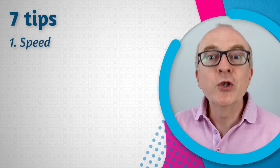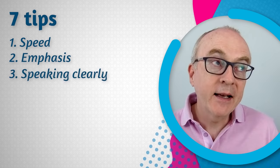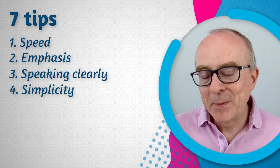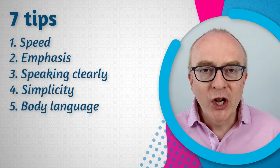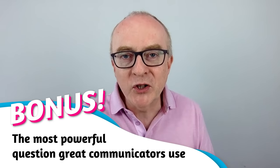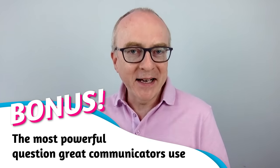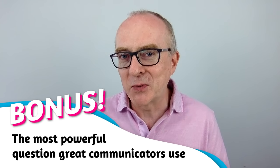The seven tips are: speed — how fast you should speak; emphasis — how to use stress effectively; speaking clearly; simplicity; body language; communicating ideas; and copying others. And there's a great bonus at the end — the most powerful question that all great communicators use, which is also very effective in the IELTS speaking test.